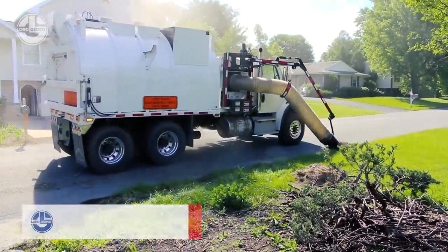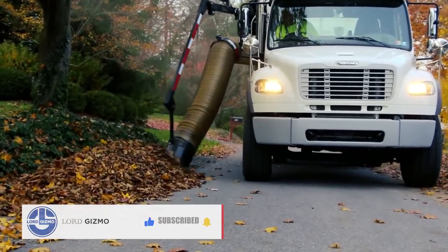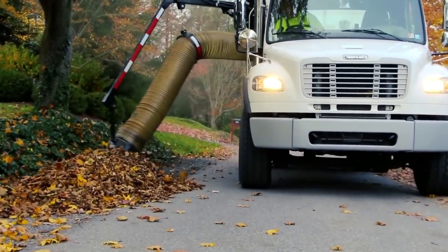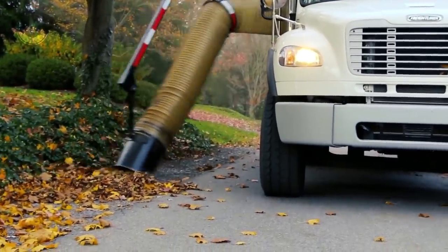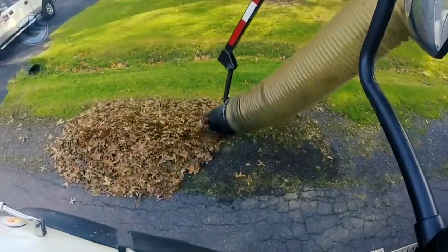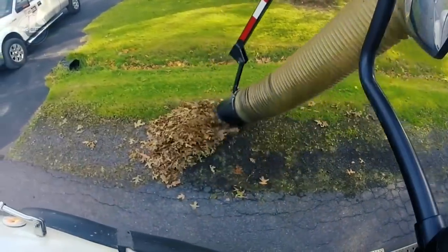The Debris Collector has a 25-horsepower engine, a 12-inch hose, and a 20-cubic-yard hopper. It can handle both wet and dry leaves and has a hydraulic dump feature for easy unloading. Whether you have a small yard or a large estate, the Debris Collector can help you maintain it effectively.